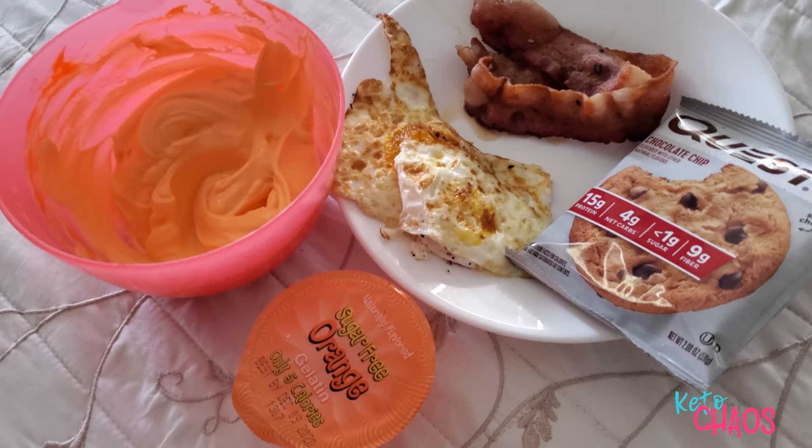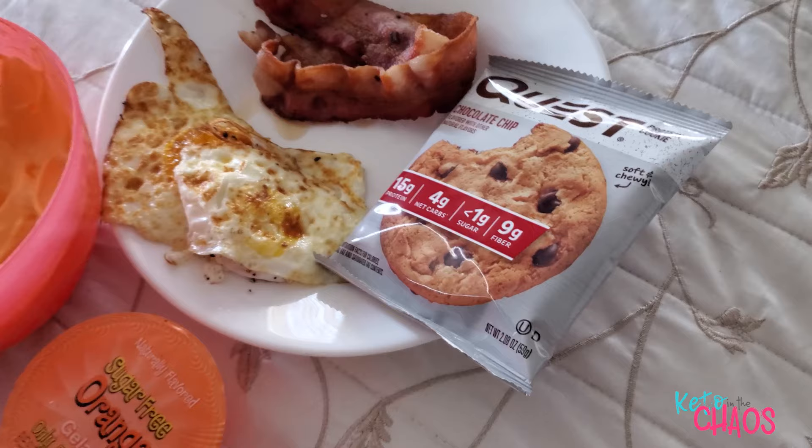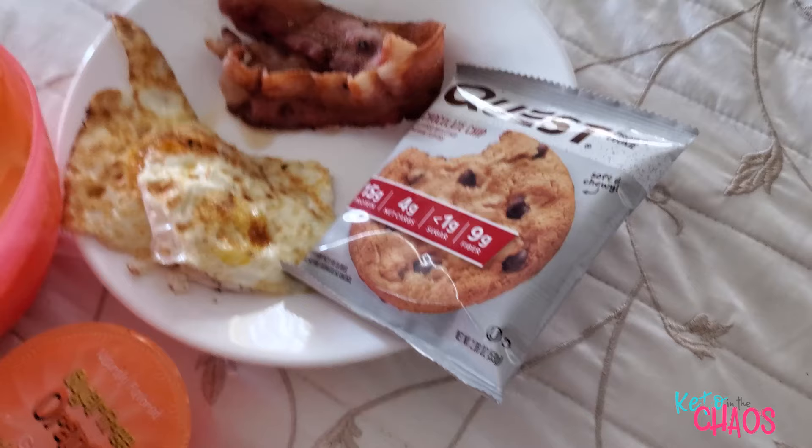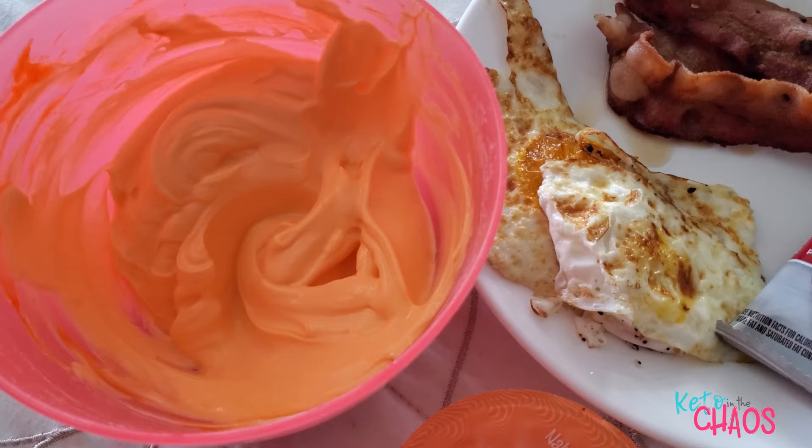It is Friday afternoon at 2:30 — finally eating my first meal. It is Dave's birthday, and he had a Quest cookie for breakfast and left the box here, so I'm totally having one — I'm a sucker for a Quest cookie! That's in place of my cheese today. I have 2 fried eggs, 30 grams of center-cut bacon, the Quest cookie, 1 cup of 0% Fage Greek yogurt sweetened with orange tangerine MiO, and a sugar-free Jello.